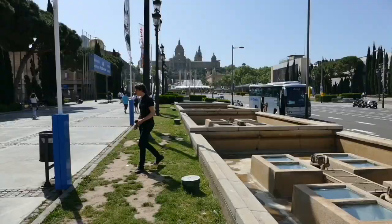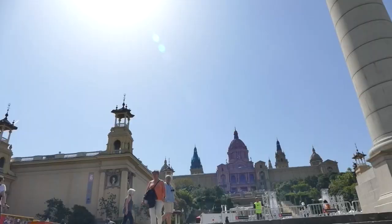Montjuïc Castle is 173 meters above sea level. You can see it behind me and it dates back to the 16th century. It's stunningly beautiful. I'm going to take you for a quick tour. Here we are at the beginning of Montjuïc and now I'm going to attempt the stairs — you can come with me and see.